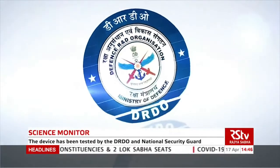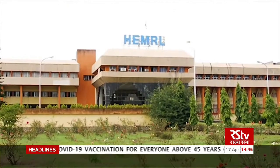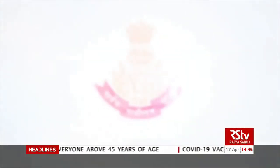The device has been tested by the Defence Research and Development Organisation, the High Energy Materials Research Laboratory, and the National Security Guard.